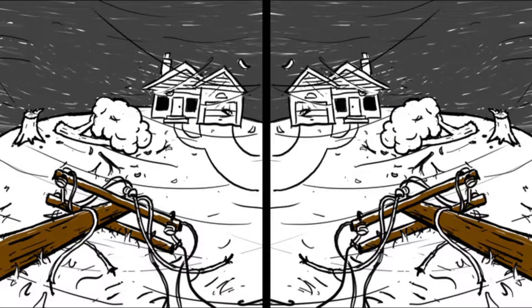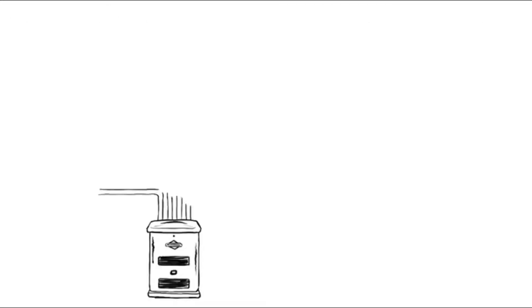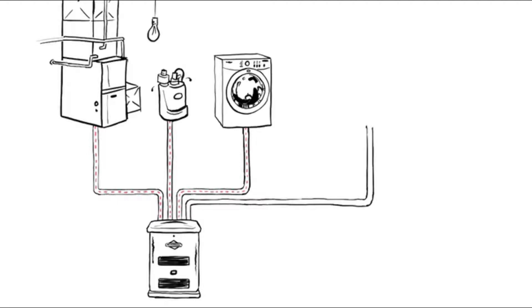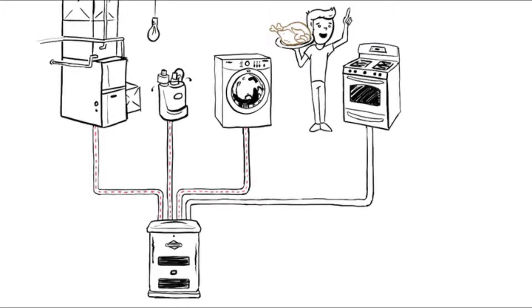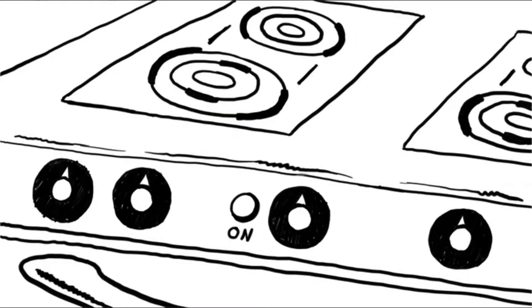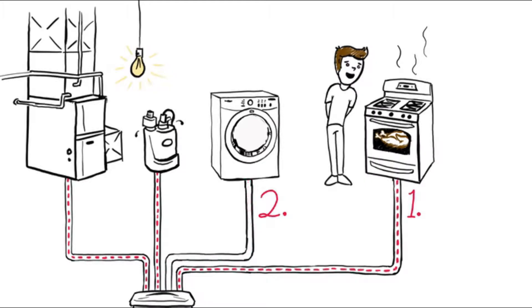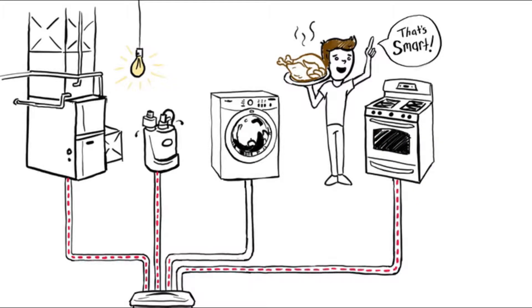First, the utility power goes out and the backup systems automatically kick in. Now you've got the heat and sump pump running, the lights on, you're doing laundry, and you want to cook dinner. The smart Briggs and Stratton generator uses the priority you preset — oven one, laundry two — and shuts down the lower priority laundry, allowing you the energy you need to cook dinner.